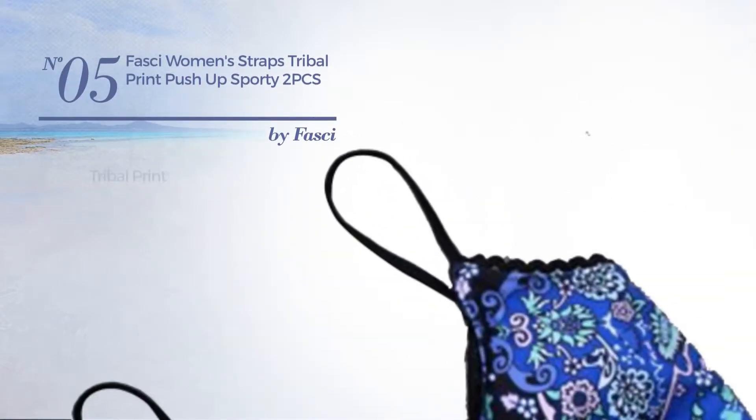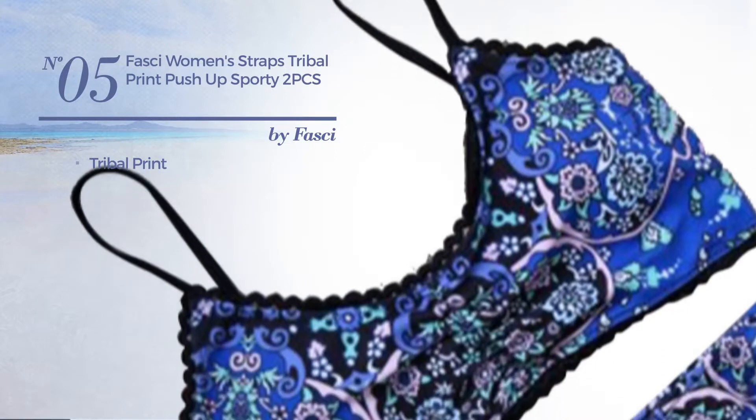Number 5, featuring Tribal Print. Available in 2 more colors.